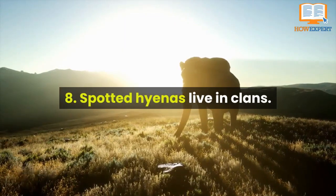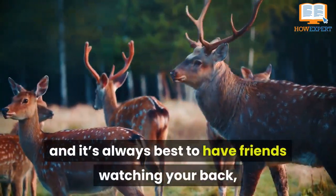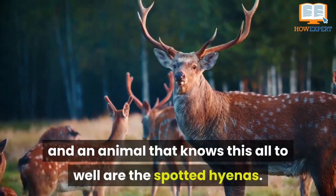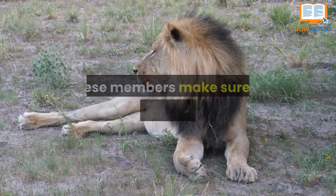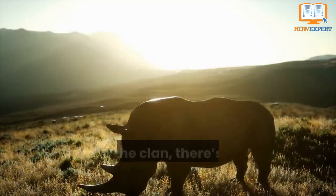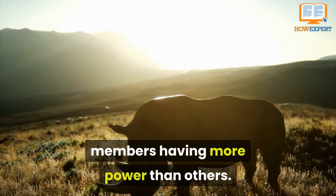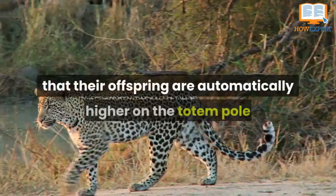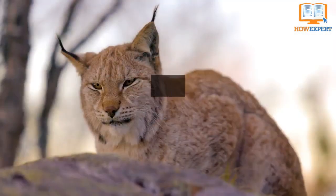Number 8: Spotted hyenas live in clans. It's a tough world out there, and it's always best to have friends watching your back — and an animal that knows this all too well is the spotted hyena. With clans that can range from a few members to dozens, these members make sure to protect their territory and look out for each other. Inside the clan, there's also a social hierarchy, with some members having more power than others. High-ranking members have so much power that their offspring are automatically higher on the totem pole than some adult hyenas.